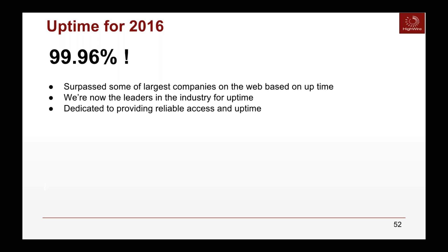One of the hallmarks of being on J-Core is our uptime. For 2006, we achieved 99.96% uptime, surpassing some of the largest web entities on the internet. We are now leaders for industry uptime and are dedicated to providing reliable access. We want your content constantly available for indexing, for readers, for library subscriptions, for article purchases, and for ads — and 99.96% is a fantastic hallmark.